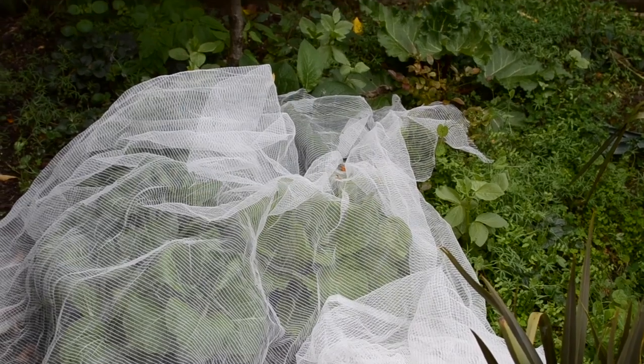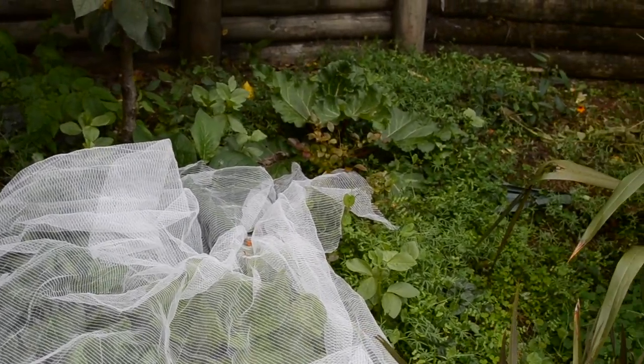Coming down to the area by our stairs, I have this little patch that I didn't do anything with until spring last year. So when spring comes this year, that'll be my first full year of having stuff in it. It's really great because it's just another area to grow food. Even though in winter it doesn't get much sun, it gets sun up until late autumn, at least in the morning, so I can definitely use it.